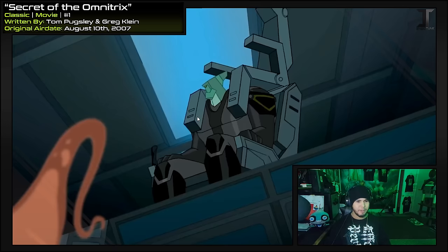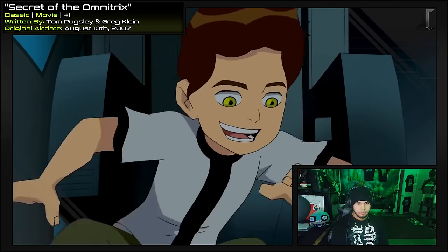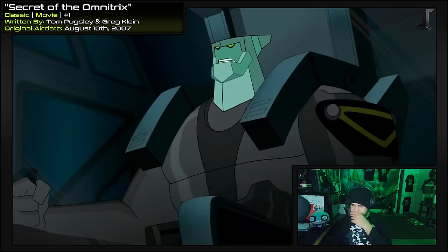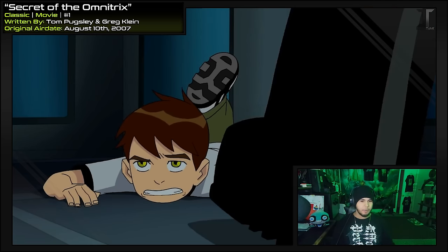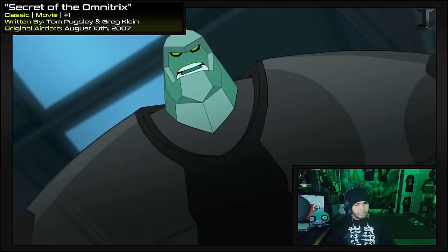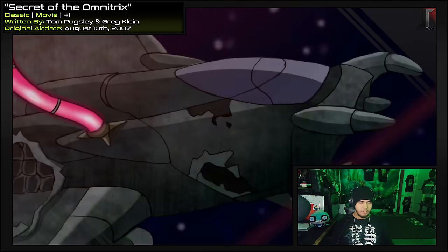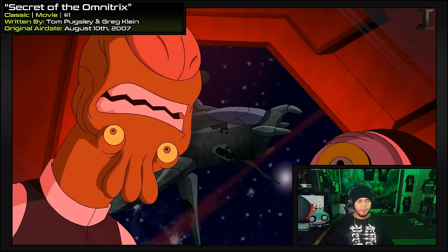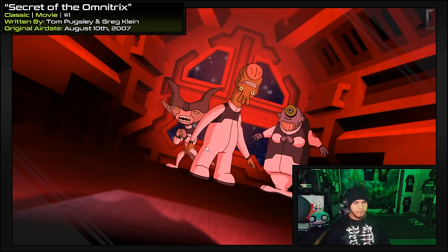Man, these seats don't even protect Ben at all — definitely built for something much bigger than him. Artificial gravity — I wonder why they have to wait for that. Maybe the artificial gravity prevents them from taking off correctly, so they can't do it unless they're in orbit. We really should examine the watch. We haven't seen either of these ships before, have we? Oh, Vilgax is using a different ship right now? I guess it makes sense since his old one kept blowing up. I'm pretty sure this figure shows up in Omniverse a few times.